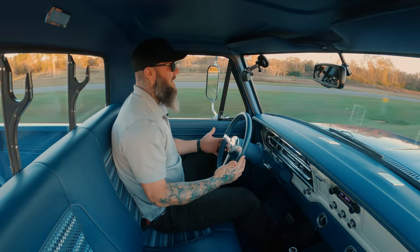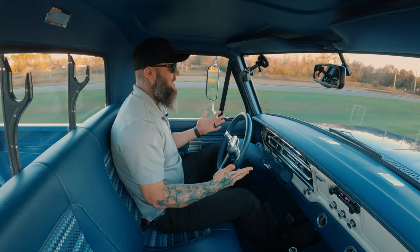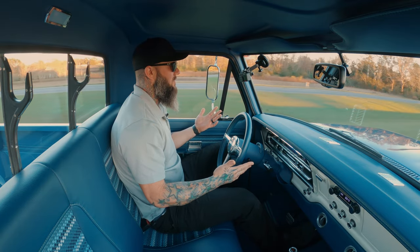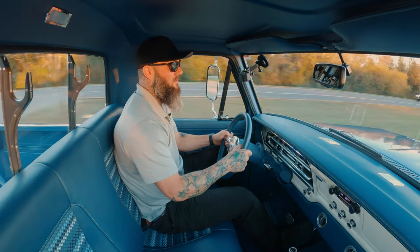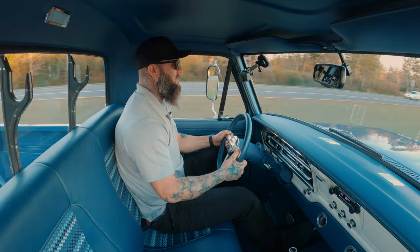Here we are at 70 miles an hour — I've got one finger on the steering wheel. It doesn't feel like I'm fighting it. It tracks straight, it's not all over the road, it's not drifting. It's quality. We see a lot of builders with trucks that look great and have a lot of cool parts on them, but at the end of the day you can't drive them.